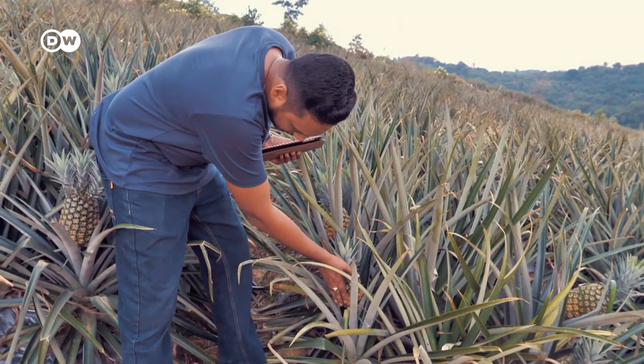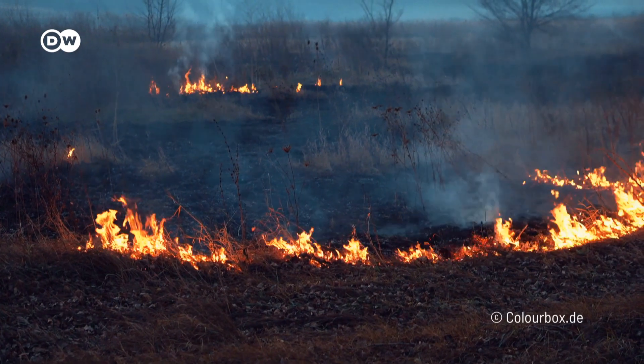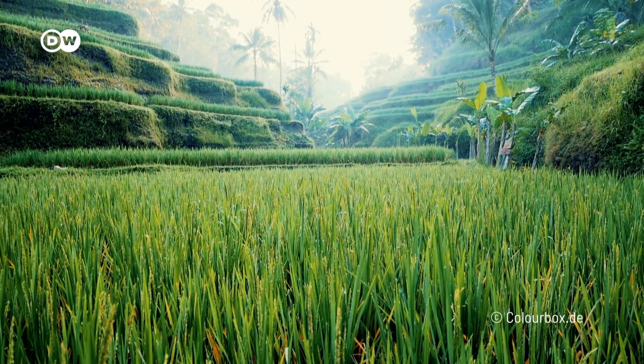Smart farming could help solve our global food problem. We need to grow more food, but we also need to grow good food — nutritious food — and we need to grow that food without harming the planet. The water levels are receding and the soil's not getting any richer. So how are we going to grow more good food? One of the most promising approaches is that of data-driven agriculture.